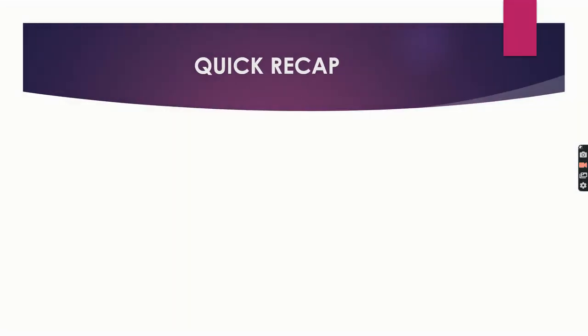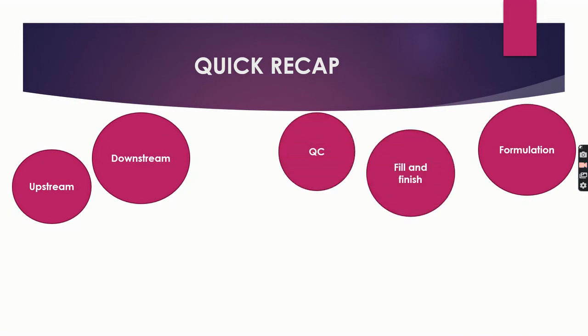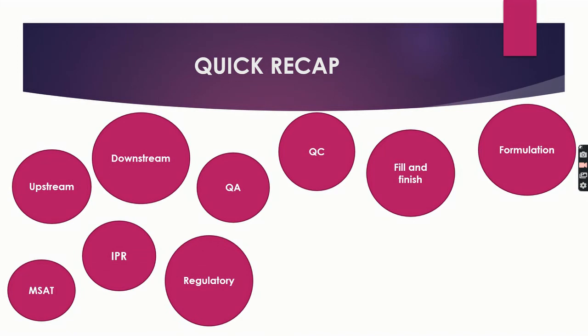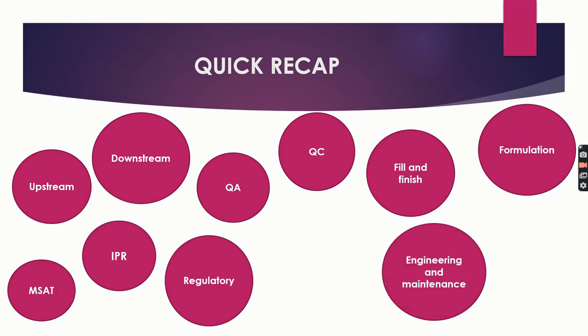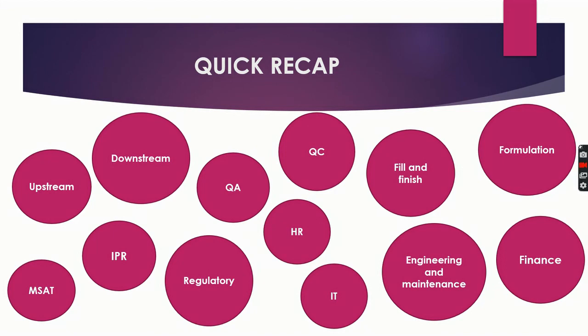Let's take a quick recap. The major departments in the biopharma industry are: upstream, downstream, formulation, fill and finish, QC, QA, MSAT, IPR, regulatory affairs, engineering and maintenance, IT, HR, EHS, and finance. So now you have a clear picture of the departments and the existing roles. You can decide which department you want to start your career in according to your interest and background.